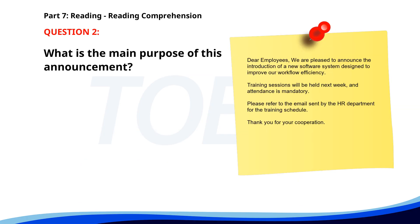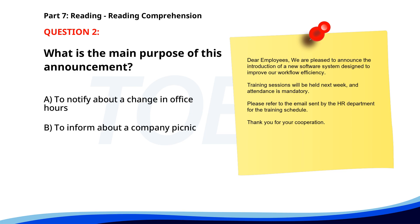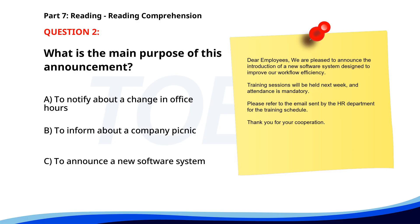Number 2. 'Dear Employees, We are pleased to announce the introduction of a new software system to improve our workflow efficiency. Training sessions will be held next week and attendance is mandatory. Please refer to the email sent by the HR department for the training schedule. Thank you for your cooperation.' What is the main purpose of this announcement? A. To notify about a change in office hours. B. To inform about a company picnic. C. To announce a new software system. The correct answer is C.